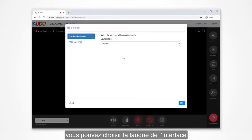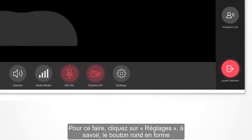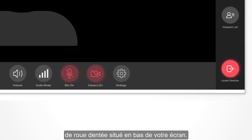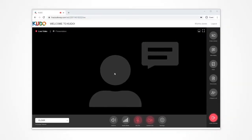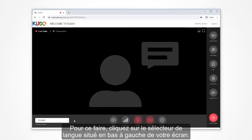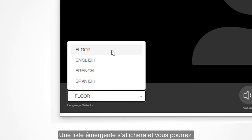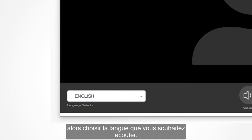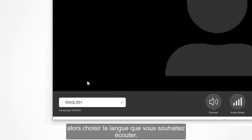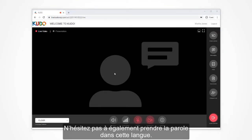Once you are in the meeting, you can adjust your preferred language for the Kudo interface. Enter your video and audio settings by clicking on settings — that's the round button located in the lower part of the screen with the gear icon on it. At the beginning of any meeting, you'll likely start by selecting your preferred language channel. To do this, go to the lower left-hand corner of the screen and click on the language selector. A pop-up list will appear and you select your language of choice, and you'll be able to listen to the meeting in that language. Feel free to speak in that language as well.